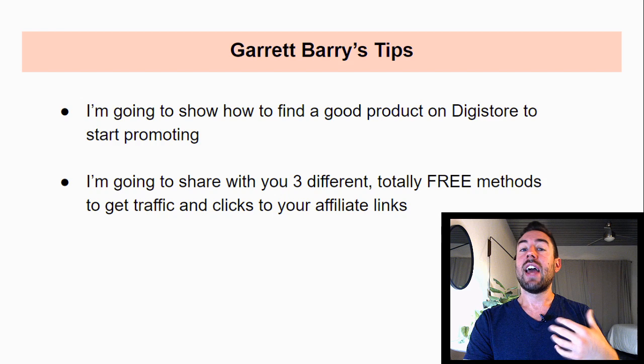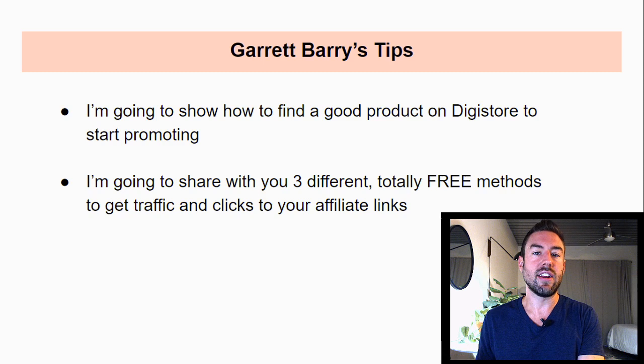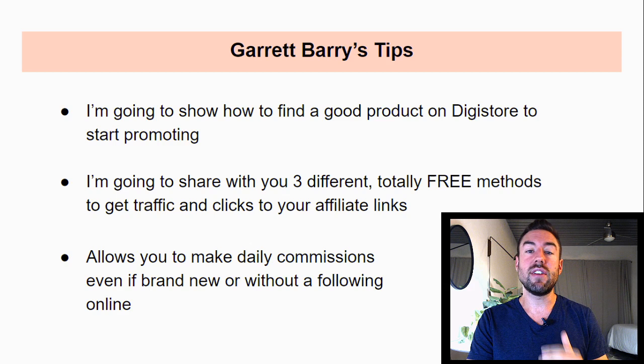You can actually choose which of these methods you prefer based on your personality. And these are totally free. So if you don't have a lot of money right now, you can still use these to start to get a massive amount of traffic or visitors to your link. And you're going to start to make these commissions. This allows you to make daily commissions even if you're brand new or without a following online.